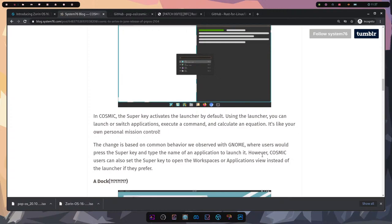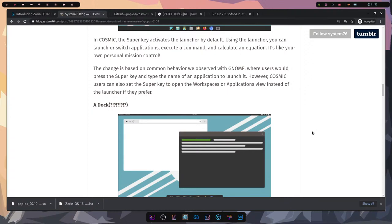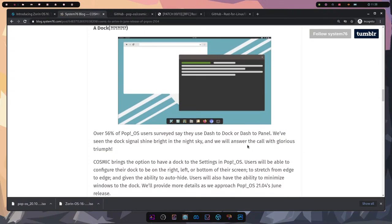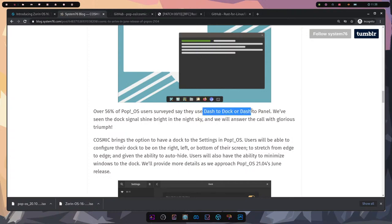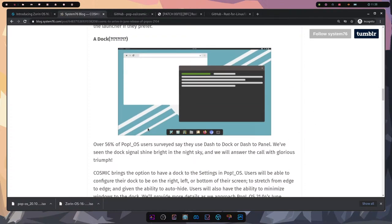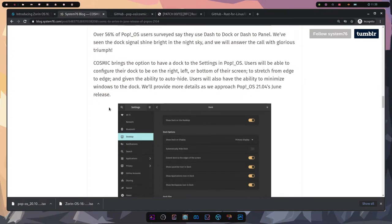Speaking of Mac, they've adopted a dock. They pulled a user survey and found that 56% of users use Dash-to-Dock or Dash-to-Panel on the bottom, so they're putting the dock at the bottom. I don't know if that's available in the current build yet, but it's an interesting direction they're going.